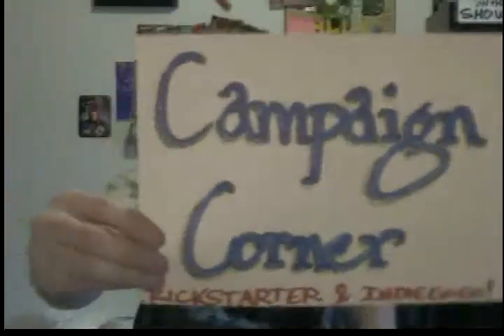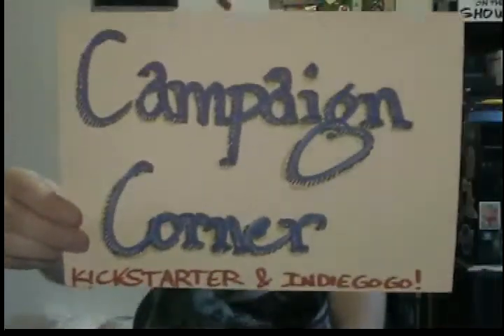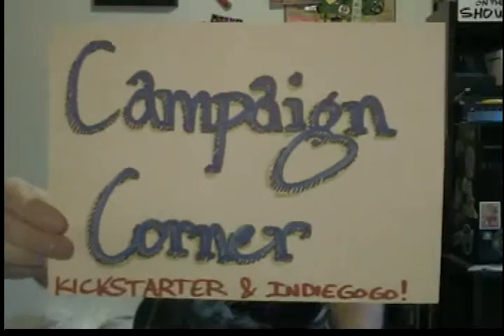Speaking of Kickstarter — or campaign corner, which is what I call this segment, because not all of these are from Kickstarter — I'm going to jump right into the campaign corner. This is where I talk about all the stuff that is on Kickstarter and Indiegogo. I'm going to start with a shameless self-plug and talk about my own comic book right now.